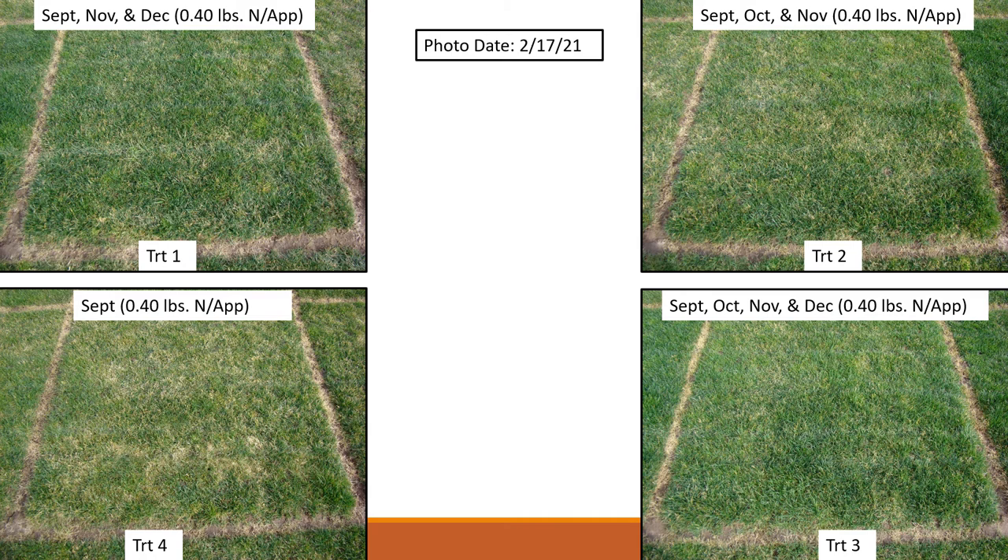Now we're going to look at some photos from February 17th. The treatments are arranged clockwise: top left is treatment one, top right is treatment two, bottom right is treatment three, and bottom left is treatment four. Treatments one and two on top have received three applications, with slightly different timing — September, November, December on treatment one and September, October, November on two. Treatment three received four applications. Bottom left received only one application. The one application at 0.4 pounds is clearly not enough. There's not a lot of difference between treatments one and two, and treatment three is the best quality.